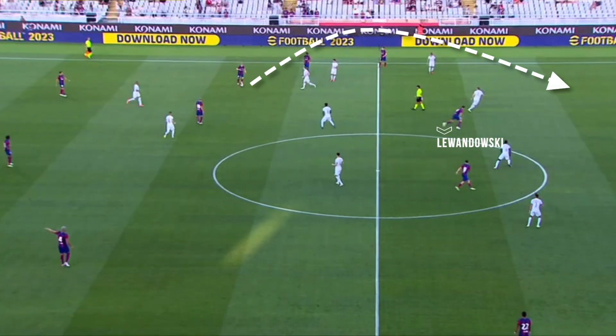Barcelona beat Tottenham to close the preseason, a game that shows the style of play that Xavi needs if he wants Barcelona to be one of the best teams in Europe.